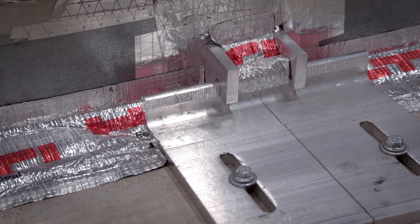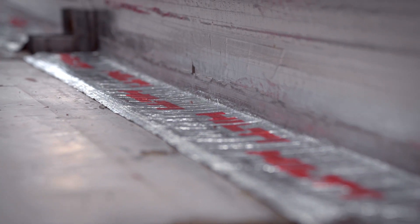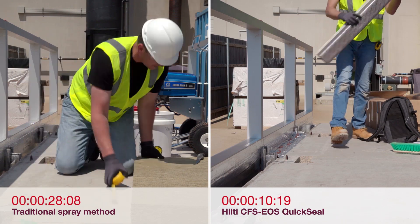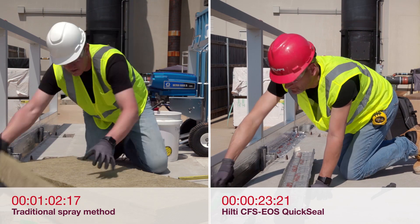This makes its performance superior, helping achieve sustainability requirements. This comparison shows how EOS QuickSeal's easy and fast installation system helps eliminate stuffing and spraying pain points, such as needing to measure and cut mineral wool.